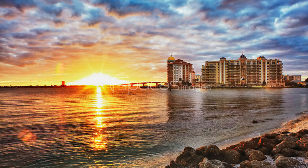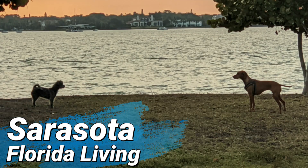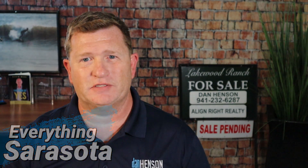You're looking to live here in Florida and you're trying to figure out what's the difference between Sarasota and Bradenton? We're going to help you figure that out coming right up. Welcome to Sarasota Florida Living, where we teach you everything Sarasota and the surrounding areas.